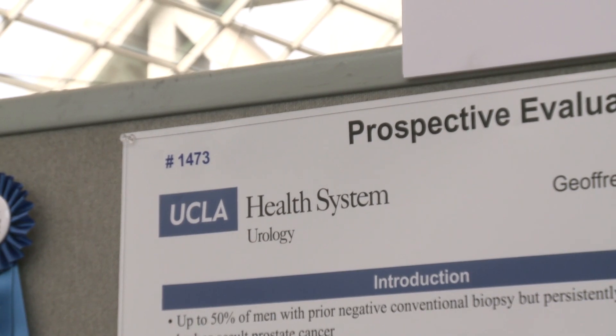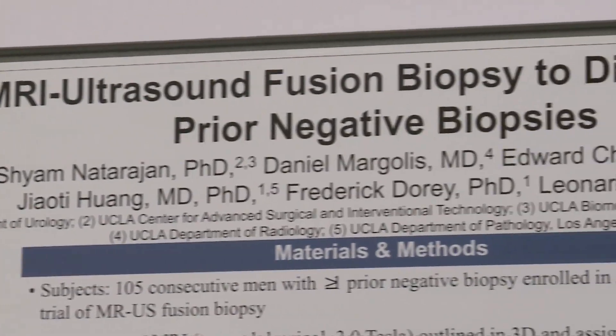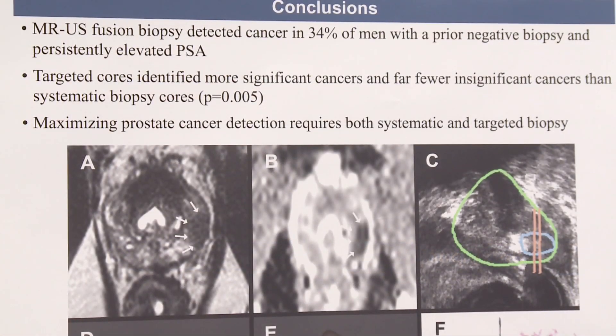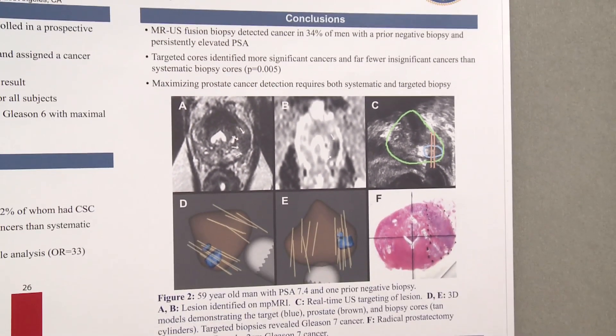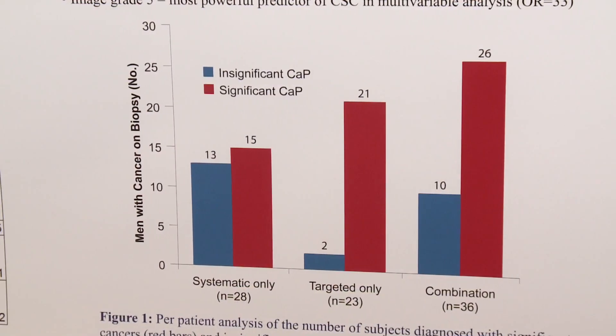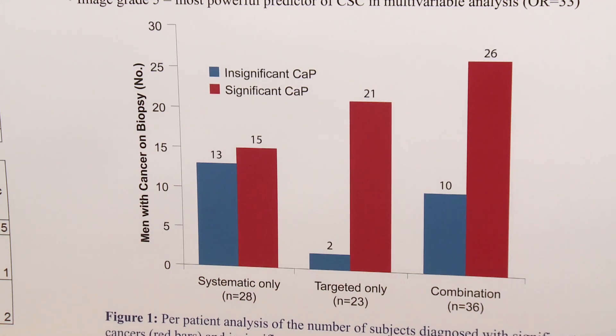This poster is looking at men who have had prior regular biopsies that missed cancer, and we're going back and trying to find significant cancers that were missed with conventional biopsy. Our primary finding is that by using targeting we're able to find more significant cancers and fewer insignificant cancers.